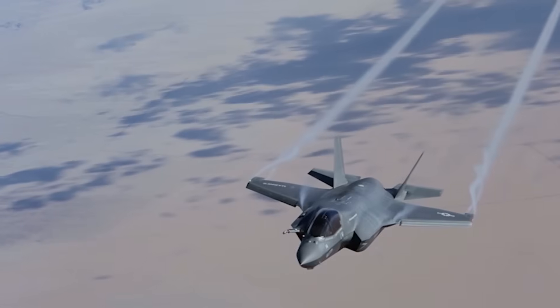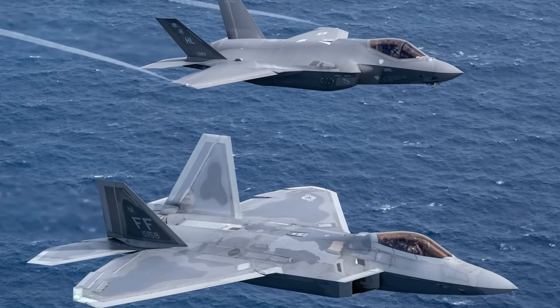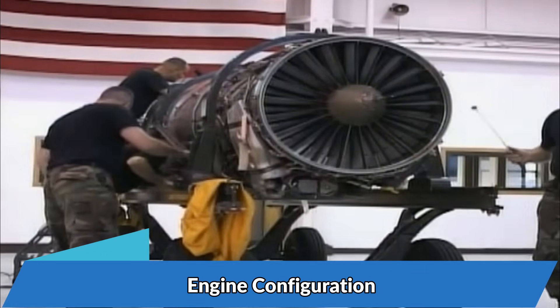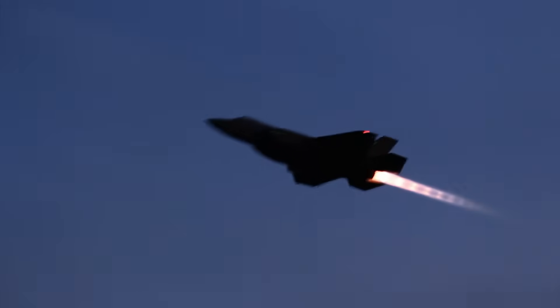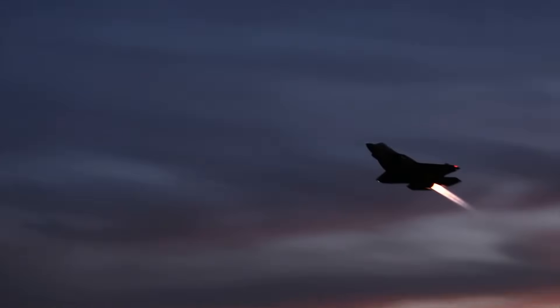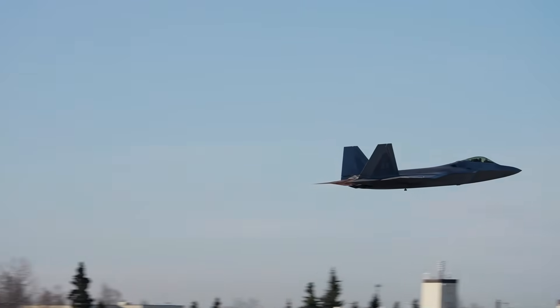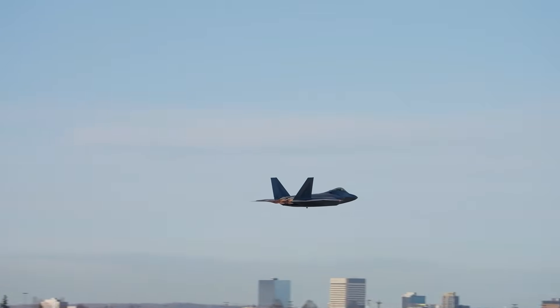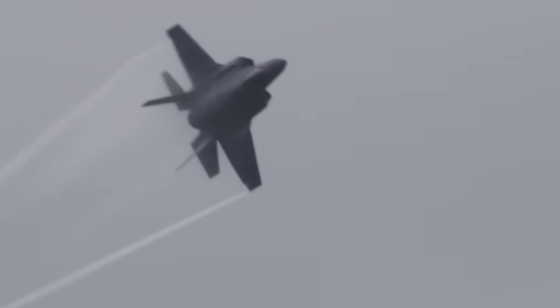Now let's take a look at the features which differentiate the F-22 Raptor from the F-35 Lightning II. Engine Configuration: The F-22 is a twin-engine aircraft, whereas the F-35 is a single-engine aircraft. Each configuration has its own set of advantages and disadvantages. In the area of air safety and survivability, twin-engine aircraft outperforms single-engine aircraft, whereas in the area of maneuverability and maintainability, the single-engine configuration is preferred.